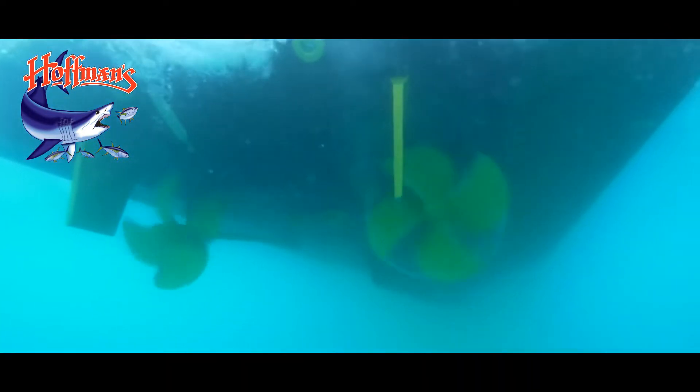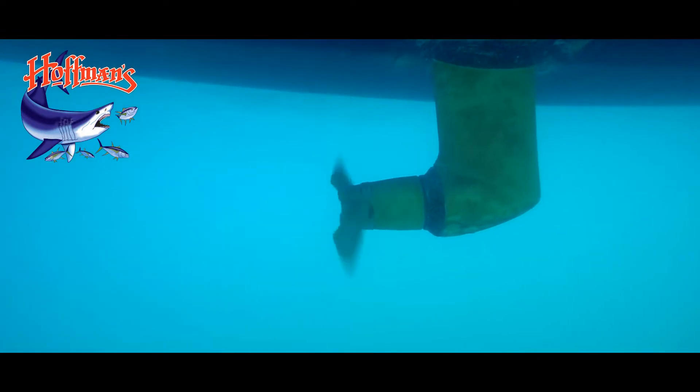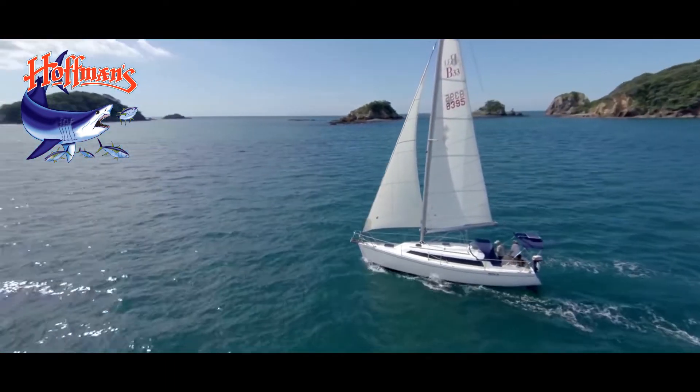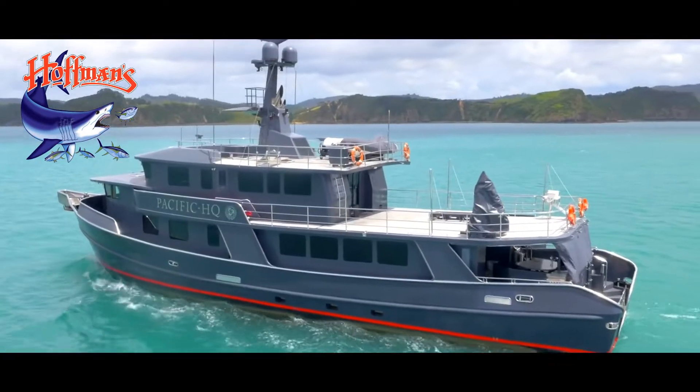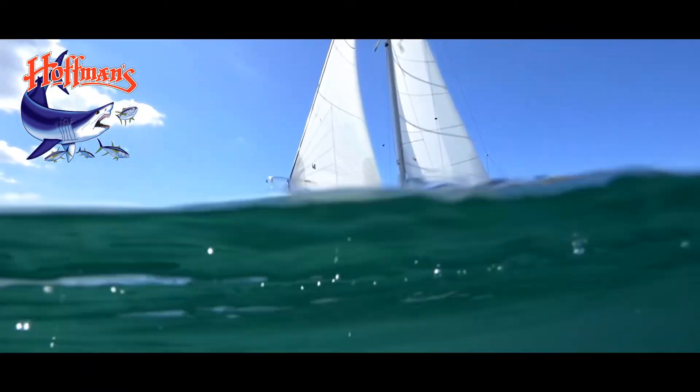Propspeed is the best foul-release coating on the market. It has been used successfully around the world for more than 10 years on a variety of boats, including cruisers, sports fishers, super yachts, and commercial vessels of all types, for all metal surfaces below the waterline.